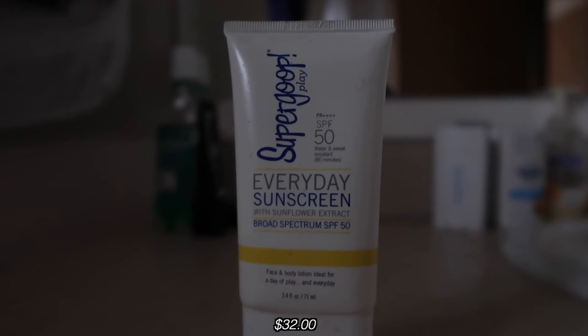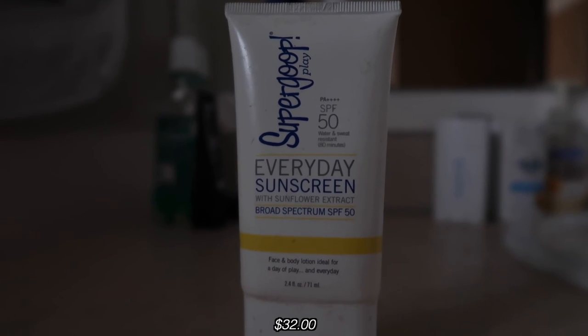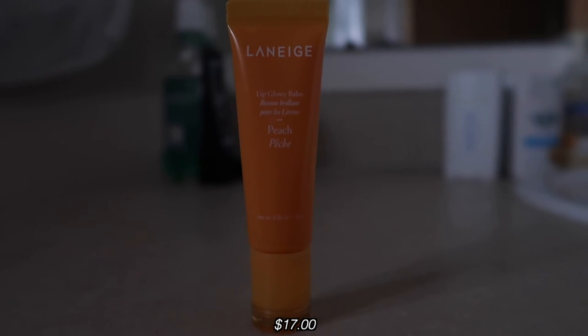Sometimes I get to my décolletage, but usually I just bring it down to the neck because I'm not always that extra. Before I leave my house I usually put on some sunscreen — this is the Supergoop! SPF 50 Everyday Sunscreen with sunflower extract.